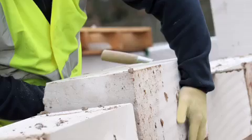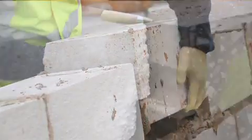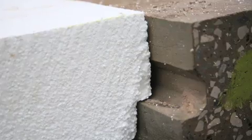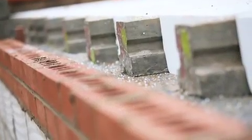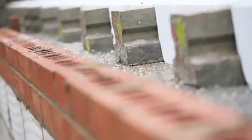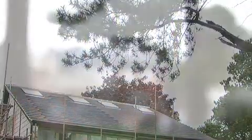So how does the code level 6 home differ? The external walls are being constructed from a single leaf of Tarmac Durox aircrete blocks with an external insulation and render finish. This property also uses a solar hot water system, but we've additionally included photovoltaic panels on the roof, which will help it reach code level 6. As you can see, we are nearing completion of the two homes.